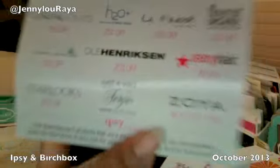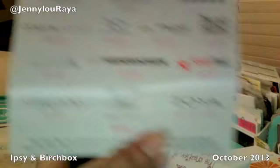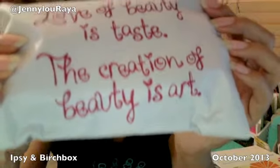Here are some of the provider cards for the bag — companies you can get discounts with this month because you're getting products from these companies. Depending on your profile and whatever they put in your bag, the products differ. These are the companies. The bag says 'Love of beauty is taste, the creation of beauty is art' — it's a cute little purplish-pink and white bag.